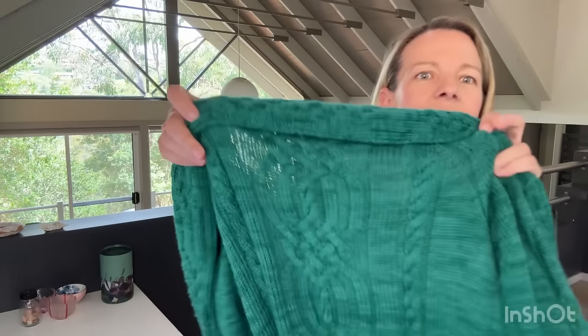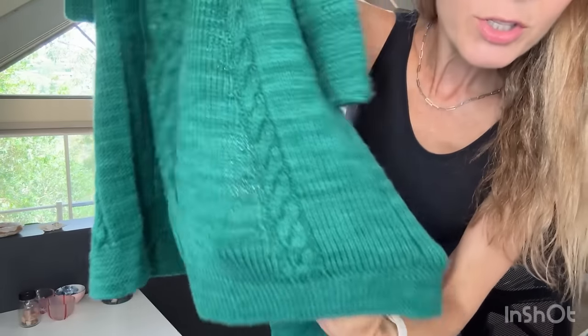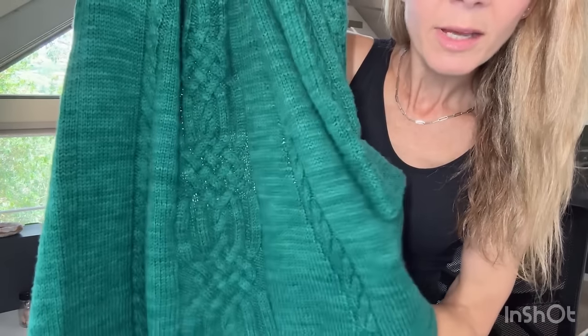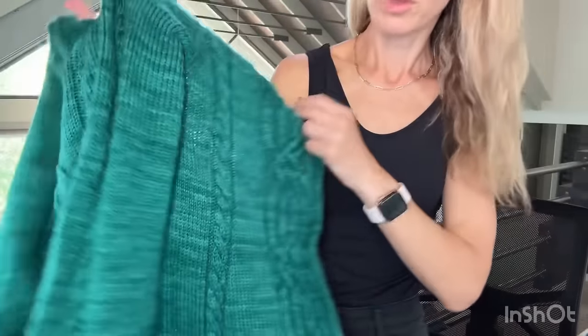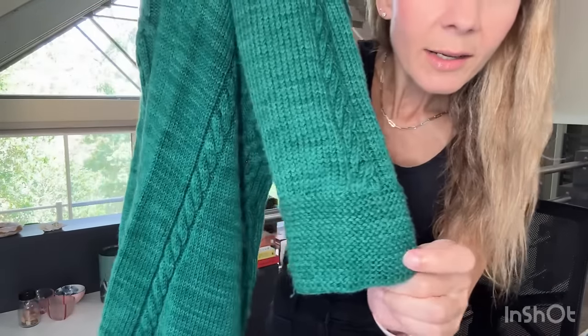Maybe I'll take it off and hold it up. That's the cables down the back, and it's just finished with a garter edge. It has this one big central cable and then these other braids down the side and also on the sleeves, and then a garter end.